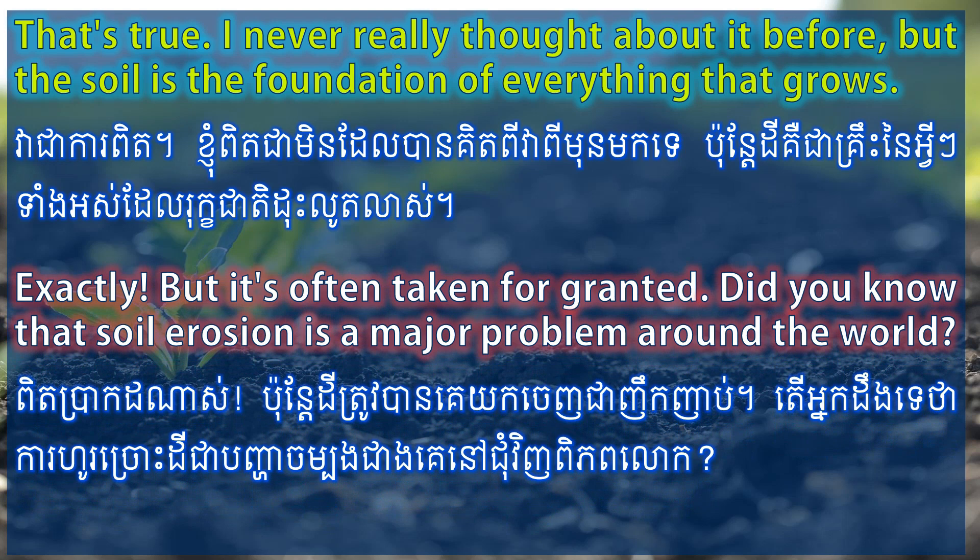Exactly. But it's often taken for granted. Did you know that soil erosion is a major problem around the world?